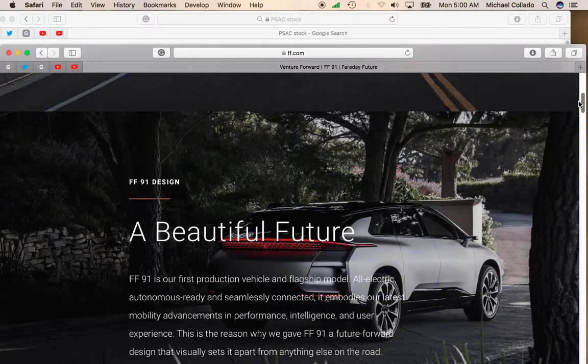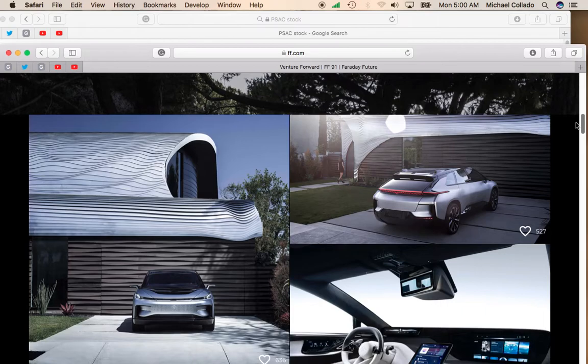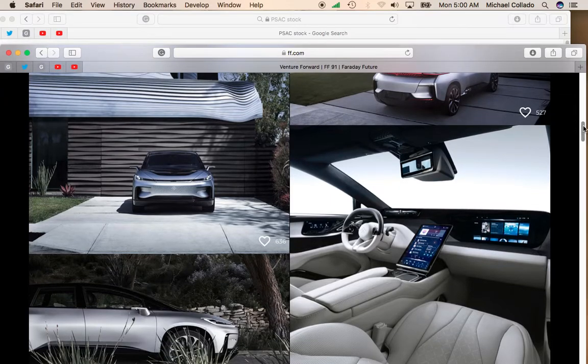The one thing about Faraday Future that I like — and that I think will give it an opportunity to cut into Tesla's market share — is that it's a luxury EV with a very stunning interior. As much as people love Teslas, one thing people have knocked about Tesla is its styling in general. They feel like the styling is very antiseptic, especially on the interior.